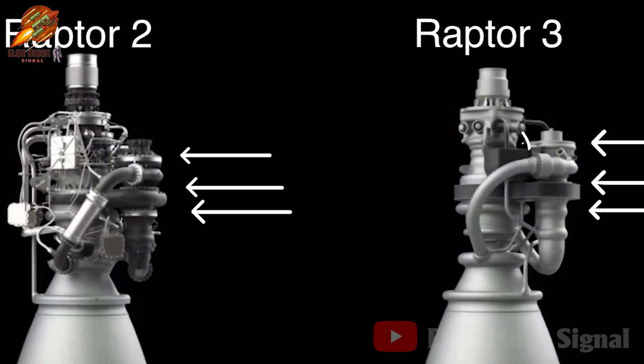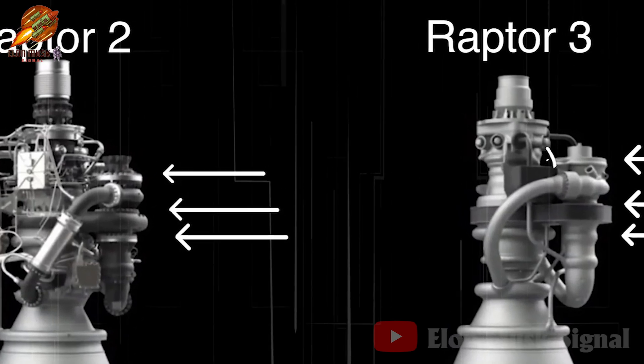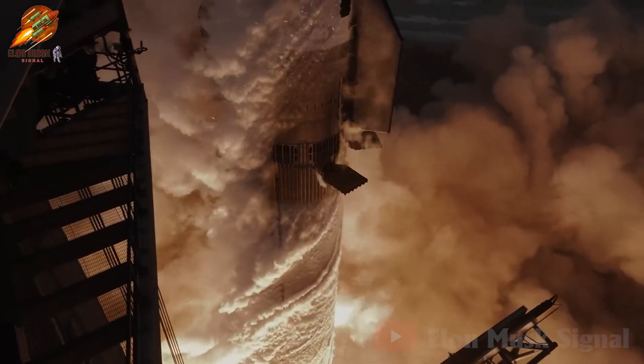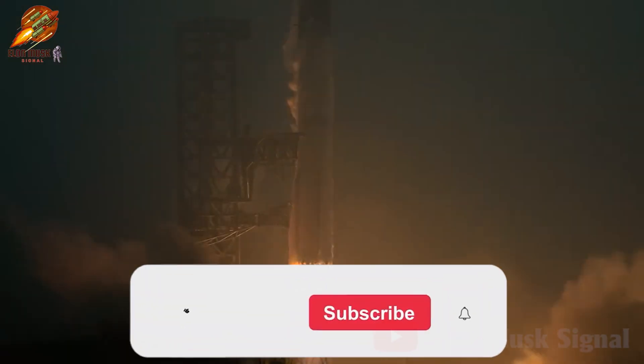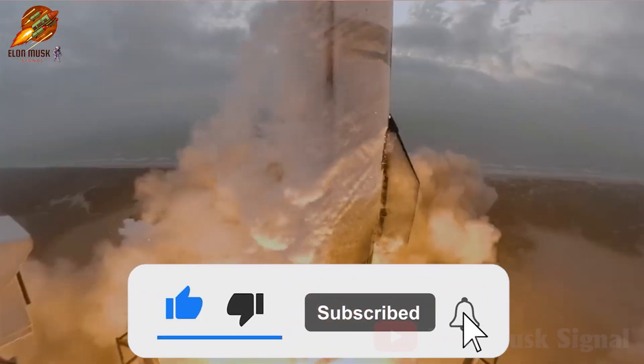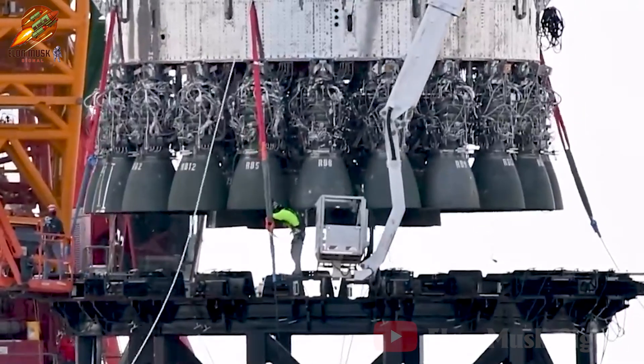Those are the noteworthy highlights from today's broadcast. Please leave your comments on this episode and stay tuned for more exciting events in upcoming episodes. Thank you for watching — don't forget to subscribe and turn on notifications. Catch more interesting videos on the Elon Musk Signal Channel. Goodbye and see you again.